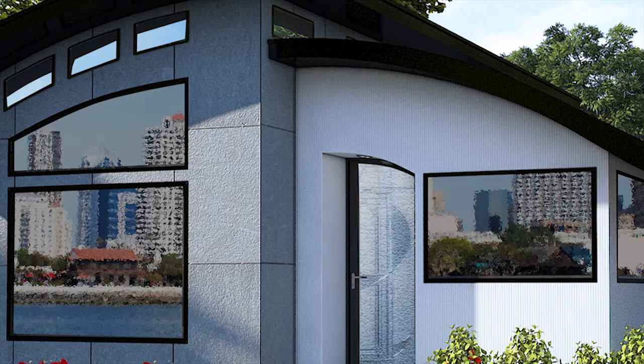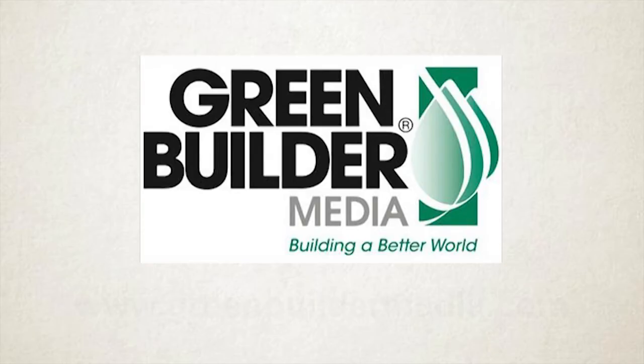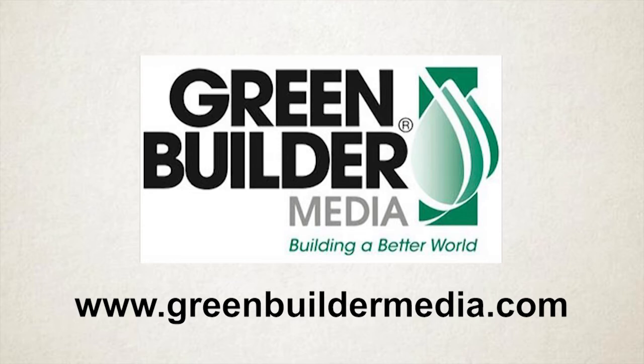Well, now you've seen a few of the things the flex house can do. If you want to learn more, visit Green Builder Media's website at www.greenbuildermedia.com or contact us. Thanks for taking the tour. And don't worry about shutting the lights out and turning down the heat when you step outside.